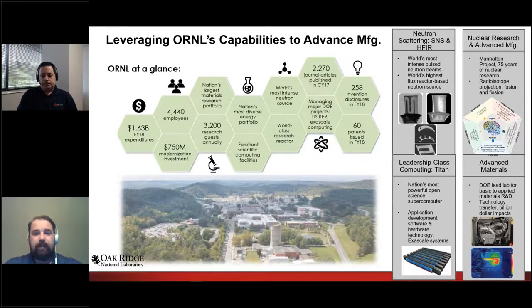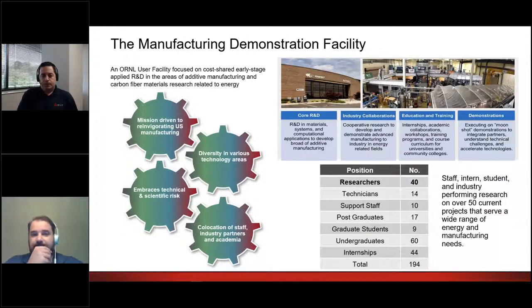Where I'm from is the Manufacturing Demonstration Facility. The MDF is an ORNL user facility located off-site of the main campus in Knoxville, Tennessee, where we work on a variety of manufacturing processes. Most of it is in the additive manufacturing space, working with metals to polymers. We've been a key player in research and development for large-scale additive manufacturing. The large-scale thermoplastic system developed with ORNL came out of here in about 2014, and now we are working on the large-scale thermoset system as well.